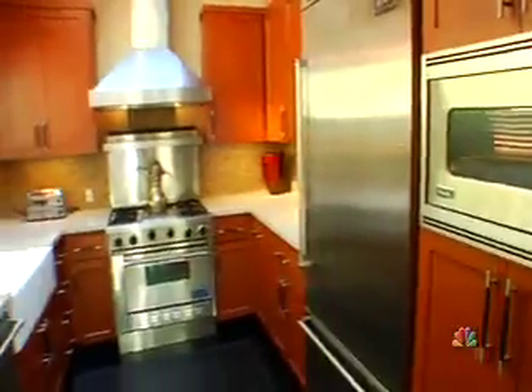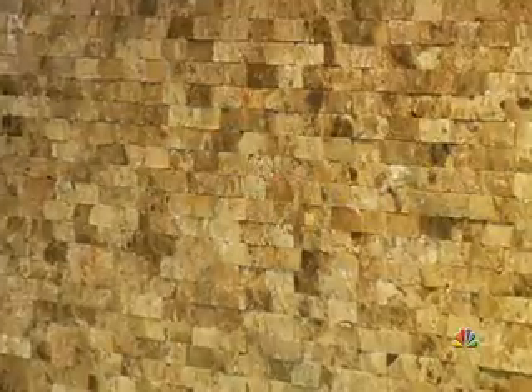Adjacent to the living room, we have the kitchen. The backsplash is a beaten up textured rock.